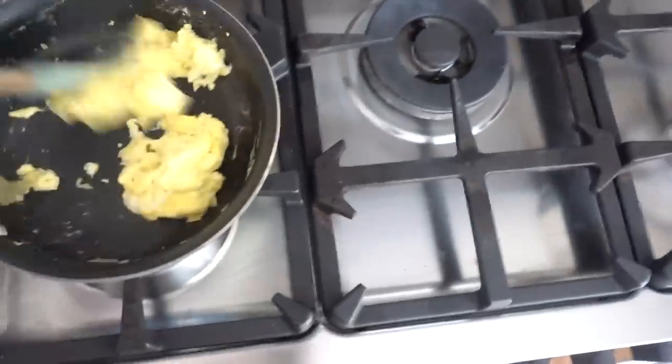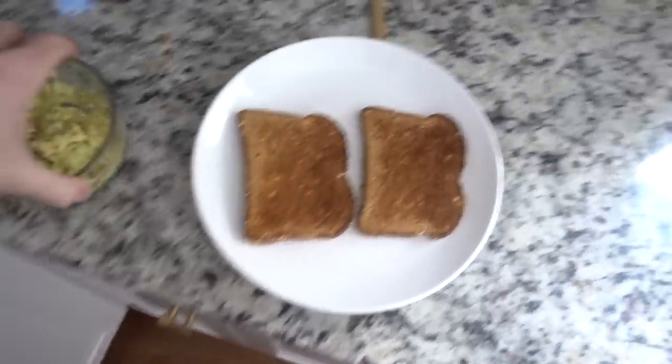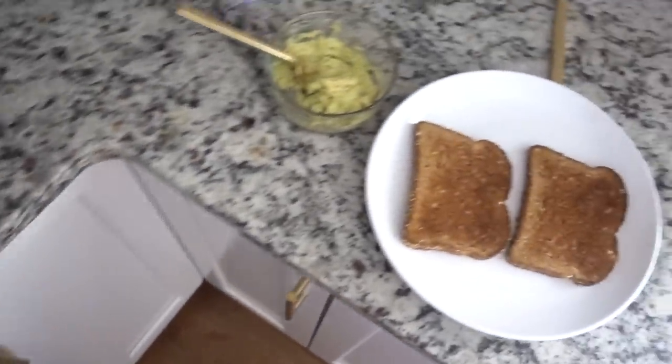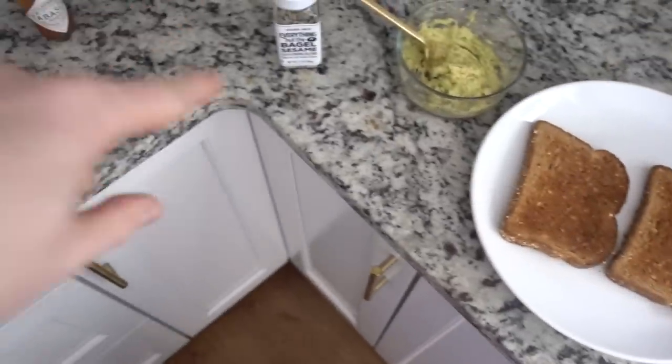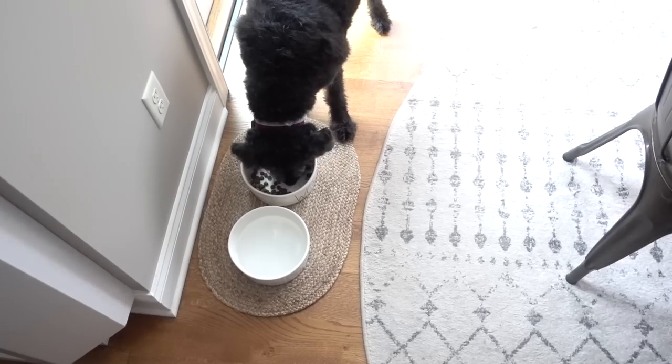I just finished my 16-hour intermittent fast — 16 hours fasting, 8 hours eating. I'm making my favorite breakfast: toast with mashed avocado, a scrambled egg on top, Trader Joe's Everything Bagel seasoning, and Tabasco sauce. Literally my favorite breakfast. Bubba has also ended his intermittent fast and is eating his breakfast.